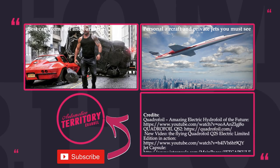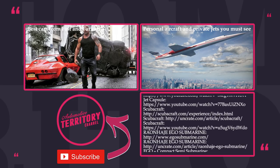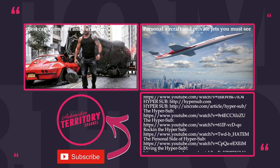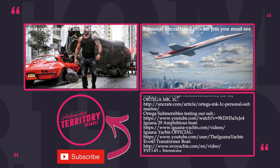Thanks for sticking around till the end! If you liked this video, feel free to check out our previous releases, click the subscribe button and ring that notification bell to get informed when new content comes out. Don't forget to like and leave a comment below to let us know what top list you'd like to see in the next episode. May the Torque be with you!